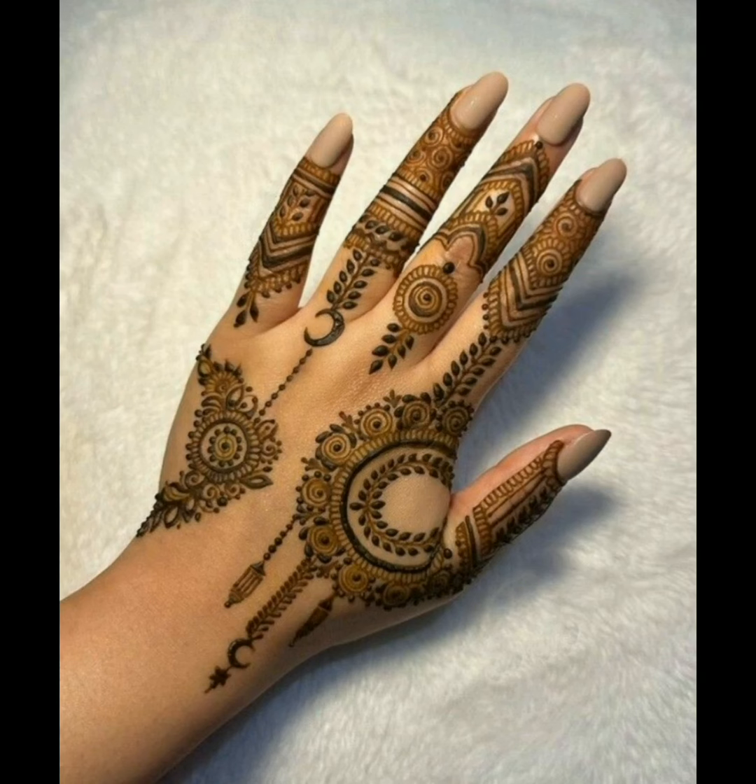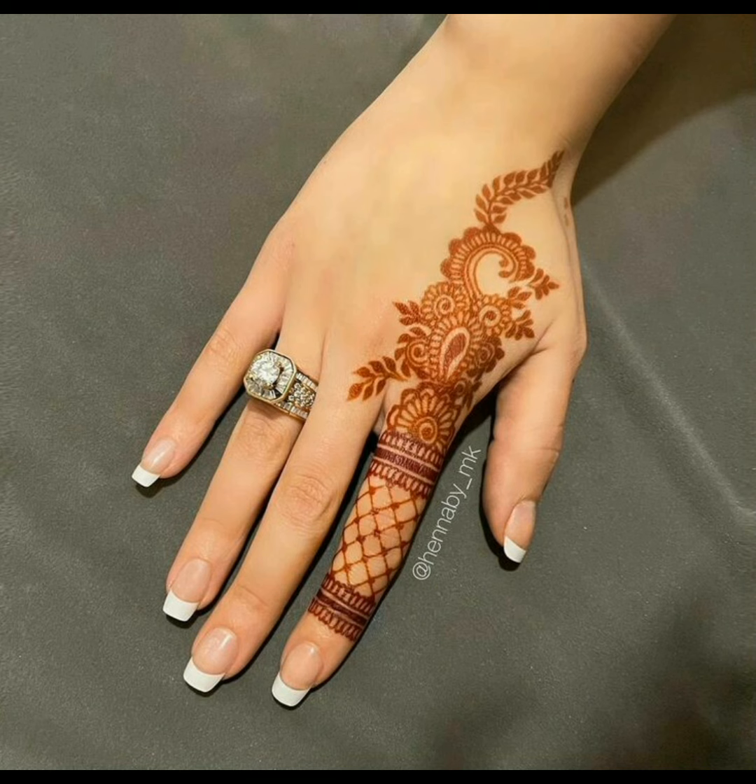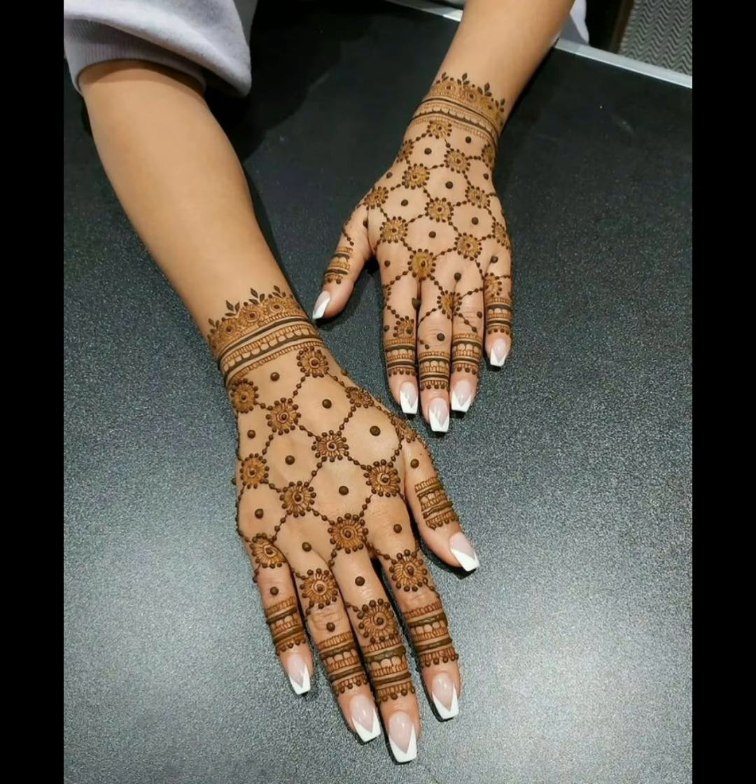The first one is the beautiful backhand henna designs for women, they're looking very beautiful. The Arabic backhand designs are looking very attractive — perfect minimalist designs for brides, looking very beautiful. These impressive backhand designs have their own beautiful look.